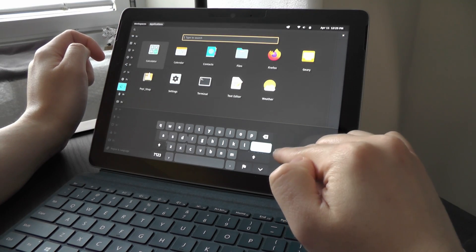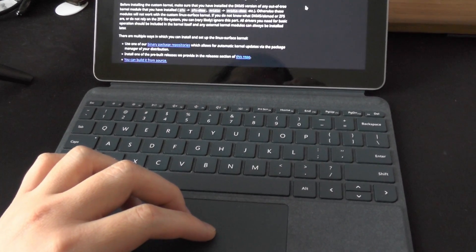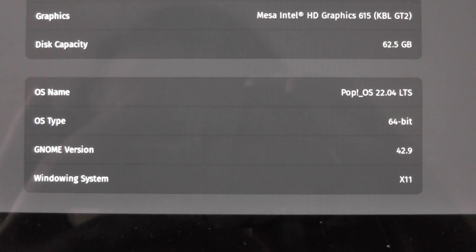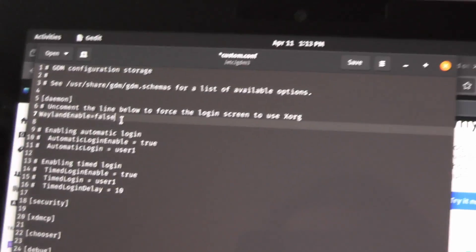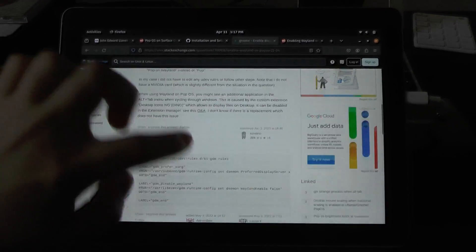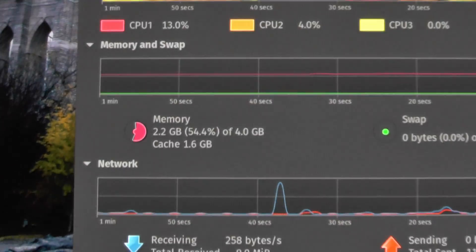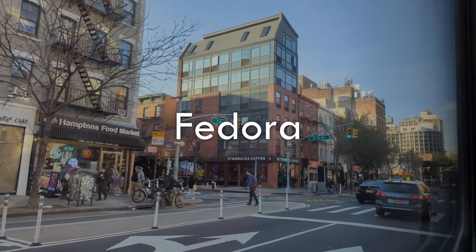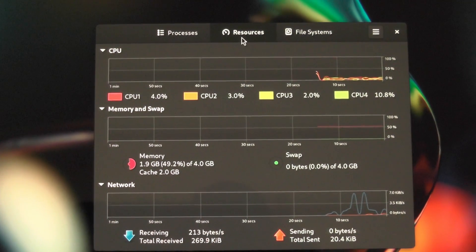Also, why is the on-screen keyboard coming up when I have the physical keyboard attached? The scrolling is not only too fast, it's stepping — it's not smooth. That's because it's running on X11 instead of Wayland. I had to switch everything over to Wayland. Now scrolling is smooth, but too fast. You win some, you lose some. Wayland uses more RAM — I think it's just Gnome being RAM hungry.